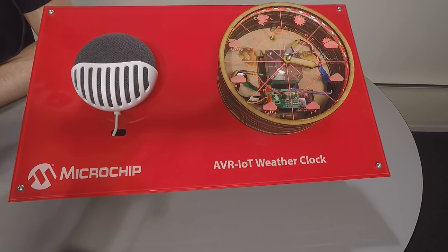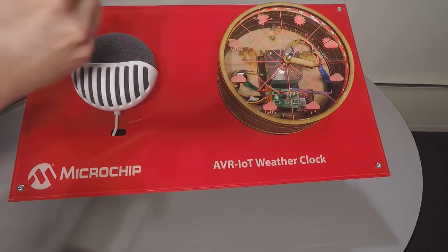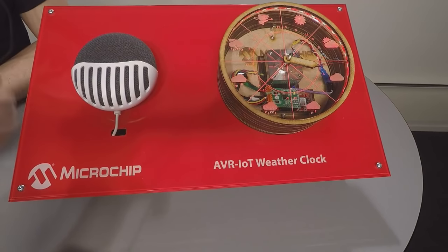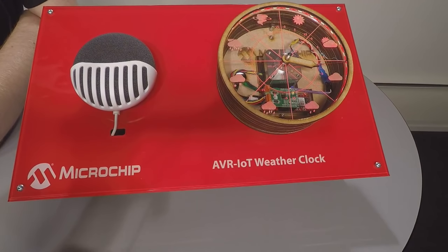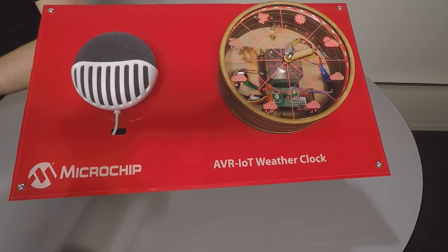Johan demonstrates voice control. He asks the Google Nest to talk to the Microchip weather clock and request a forecast for Phoenix. The Google Home assistant responds and, after a brief Wi-Fi loading pause, the weather clock hands move to reflect partly cloudy conditions for Phoenix — pretty accurate for the day.